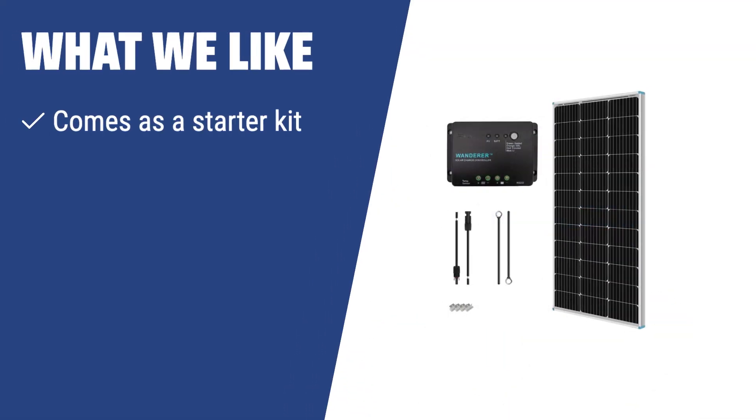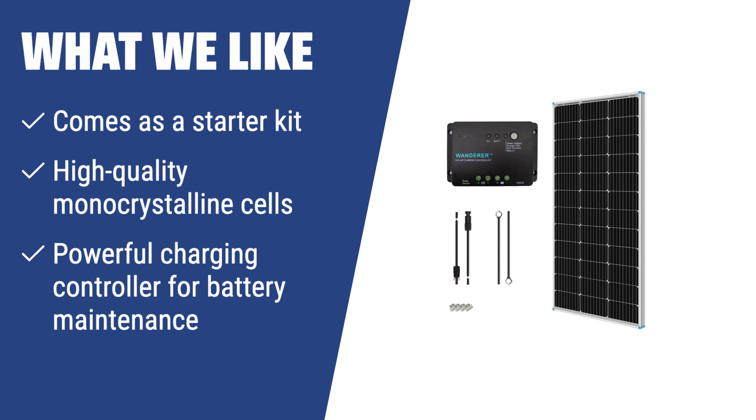What we like: if you are new to solar power systems and need a quality all-in-one kit with a powerful charging controller, the Renogy 100W monocrystalline starter kit is the way to go. It's perfect for beginners and offers the ability for further expansion.